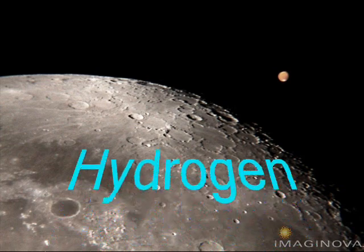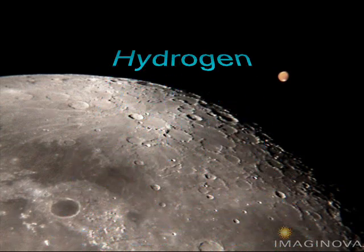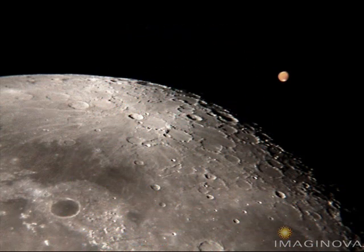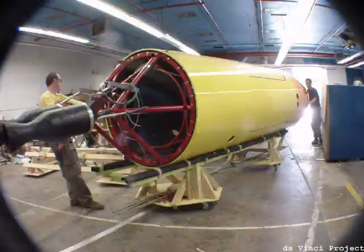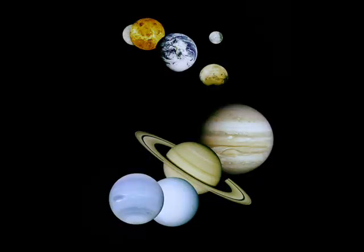This payload delivery represents a new way of doing business for the center and the agency in general, said Daniel Andrews, the LCROSS Project Manager at Ames. LCROSS is primarily using commercial off-the-shelf instruments on this mission to meet the mission's accelerated development schedule and cost restraints.